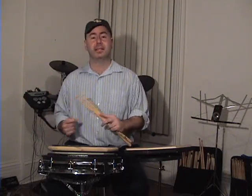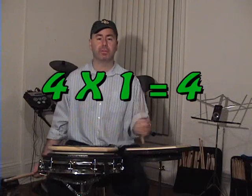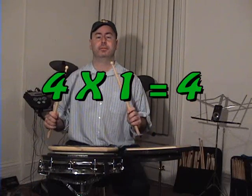So what I do is I teach mathematics through drums. For instance, let's take the single stroke four, which is right, left, right, left. This is one of the 40 Percussive Arts Society rudiments in drumming. Now if we do one set of single stroke four, that's four times one equals four — four strokes. It was a single stroke four one time. Four times one equals four.